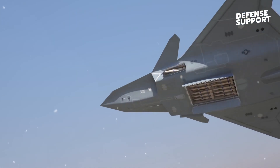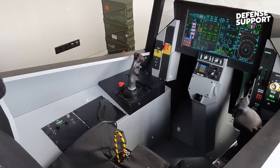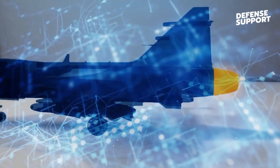As we conclude our exploration of the sixth-generation NGAD, it becomes abundantly clear that this advanced aircraft represents a monumental leap in aerial warfare capabilities. From its stealth technology to hypersonic speed, enhanced sensor fusion,